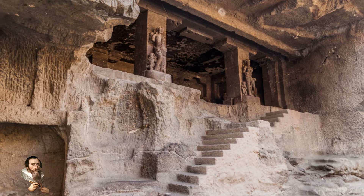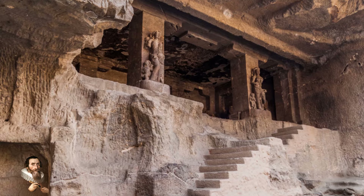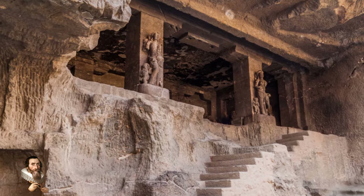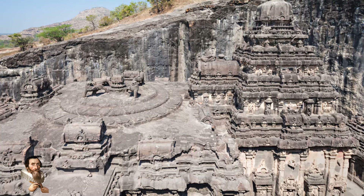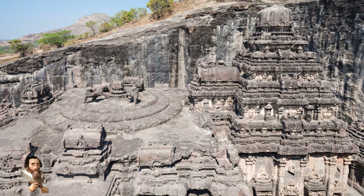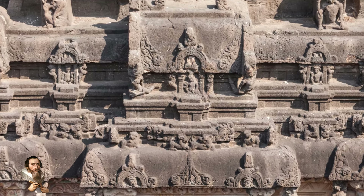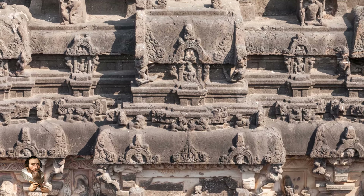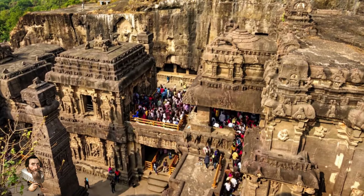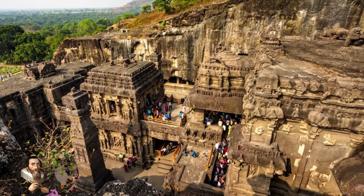Nonetheless, the Kailasa Temple stands as a monumental achievement in the history of Indian architecture. Its construction involved the removal of an enormous amount of rock, the application of intricate carvings, and the dedication to a principal deity of Hinduism. Despite its age, the temple continues to inspire awe and admiration, and its mysteries invite further exploration and study. But what do you guys think about this?